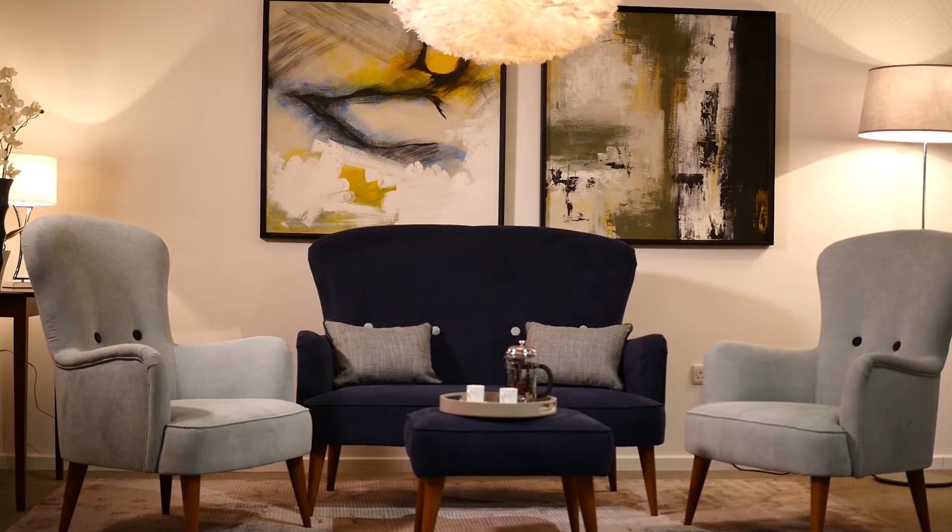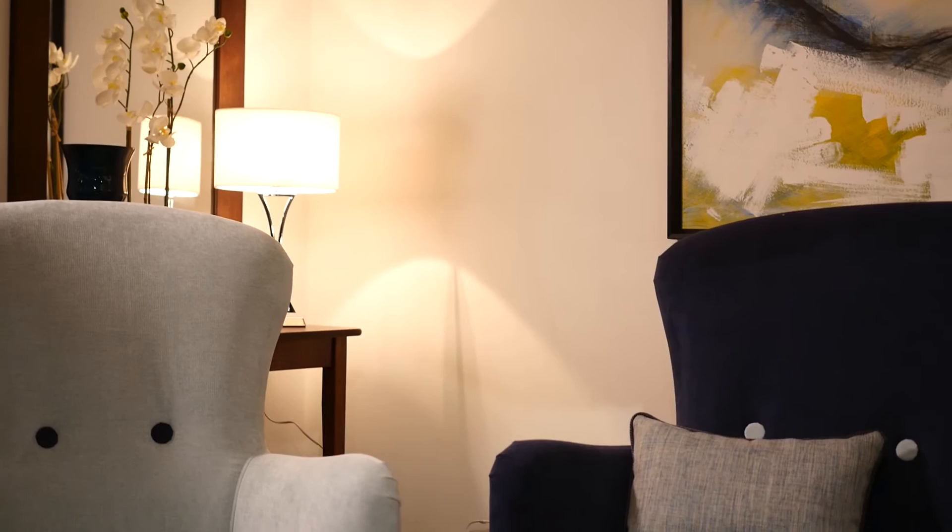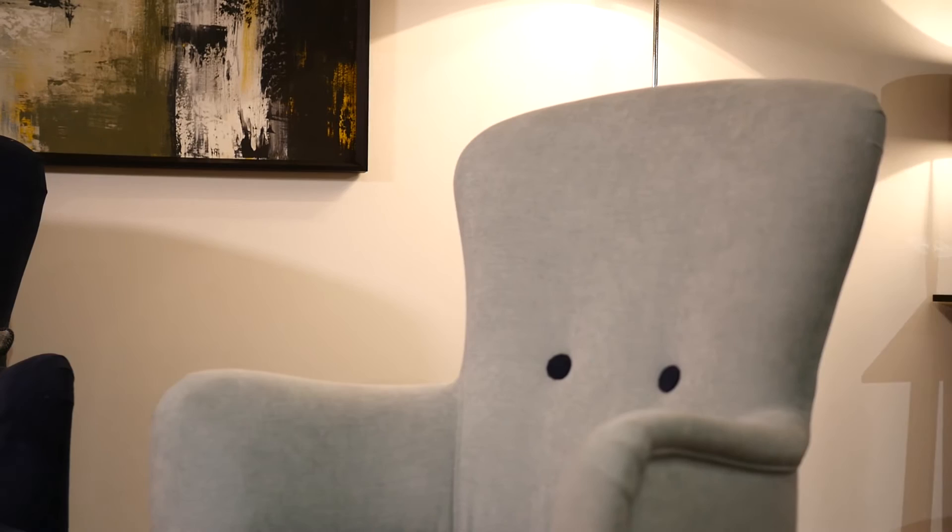Hi, I'm Victoria. I head up the Housing Team nationally for David Phillips. We are a leading provider of furniture solutions for the residential sector. We work closely with our clients to create a home-from-home environment for the individual user, encouraging independent living and happiness.